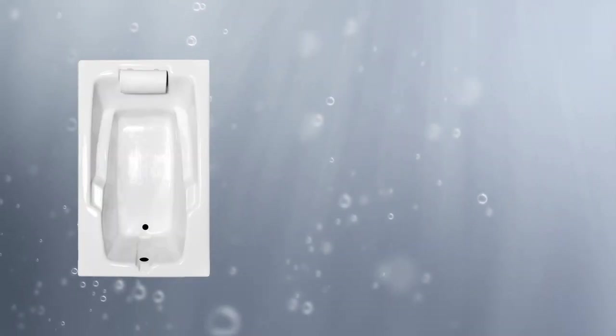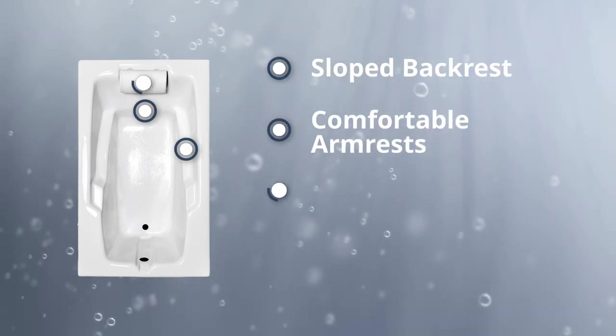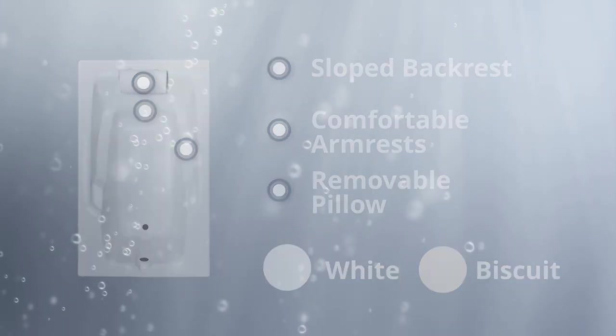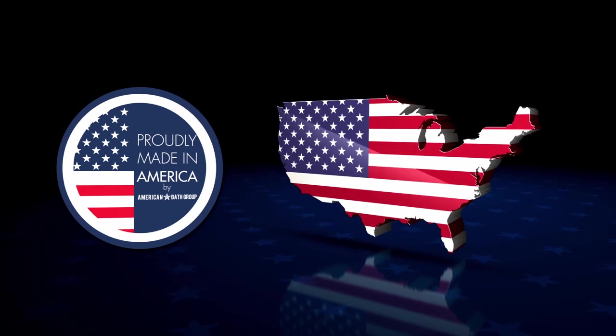Our Mercer 2 60 by 36 tub comes with a sloped backrest, comfortable armrests, a removable pillow, and is available in either white or biscuit. Each tub is manufactured in the USA with our proven acrylic material.